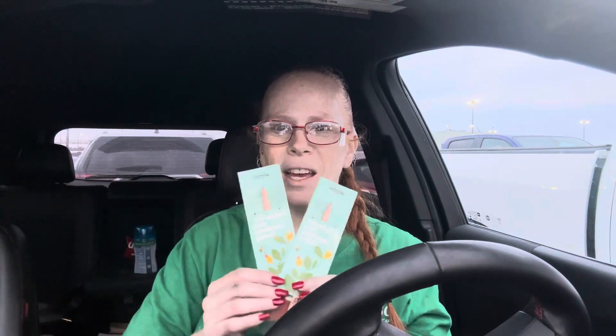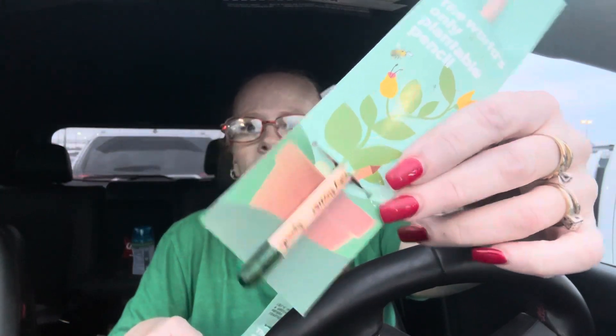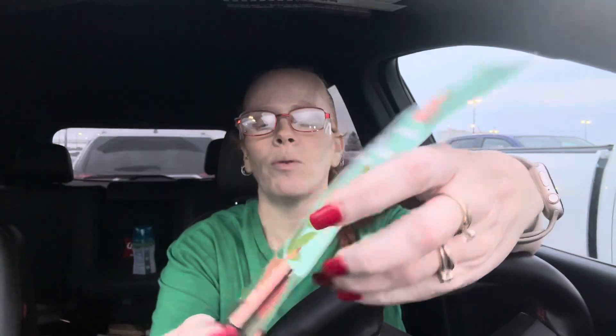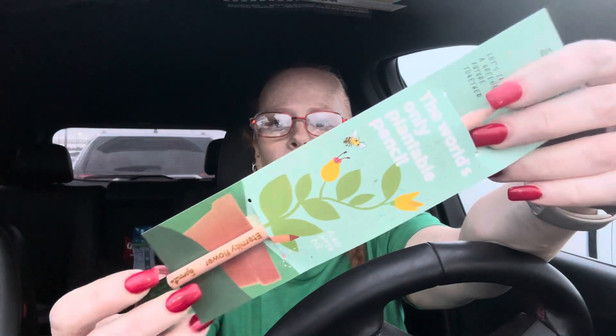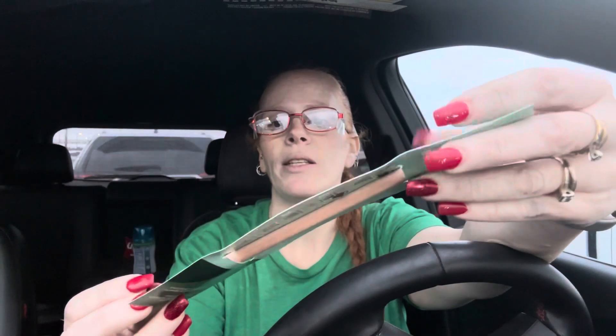Anyway, they always do something for Earth Day — they give you like seed packets, and one year they gave us trees. This year they gave out pencils, and in the bottom of these pencils are seeds. I asked if I could have two and they said no, only one, but one of the other ladies walked by and didn't want hers, so she gave it to me.